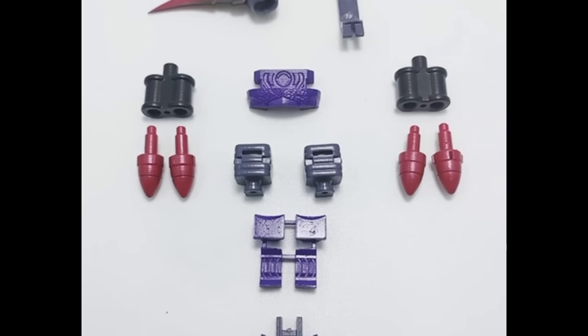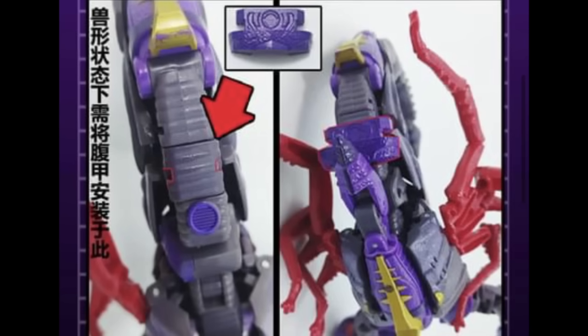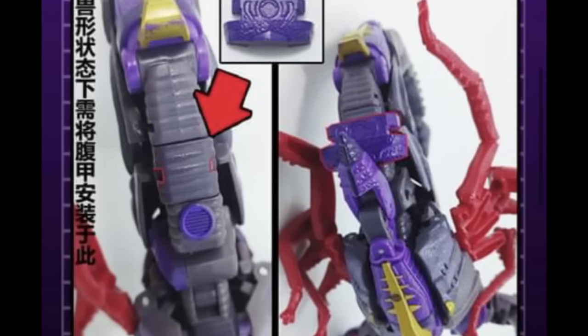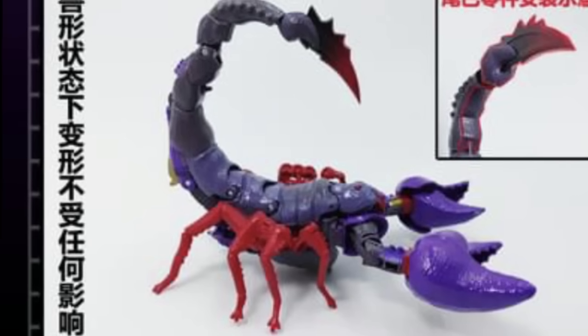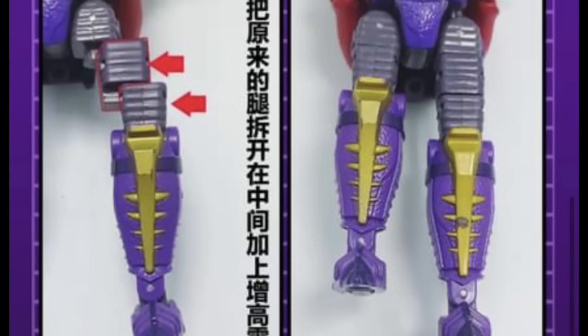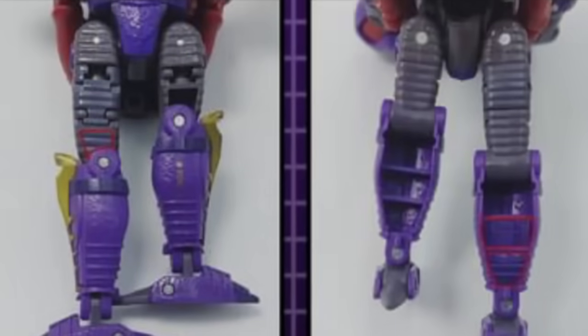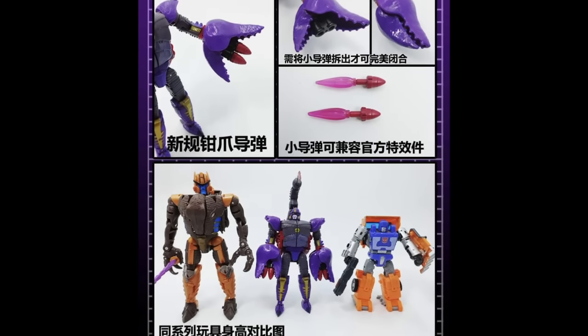We also have an upgrade kit for Scorpion that gives it a little height on the thighs, some extra accessories, extra weapons, and a really cool cannon for the inside of the Scorpion's pincers so you can shoot that cannon away. The extra leg piece just gives him a little bit more height. I think it finishes off this version of Scorpion pretty well — let me know your thoughts in the comments.